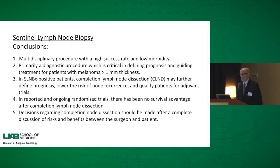In conclusion, sentinel lymph node biopsy is a multidisciplinary procedure with a high rate of success and low morbidity. It's primarily a diagnostic procedure critical in defining prognosis and guiding treatment. Sentinel lymph node biopsy positive patients may undergo completion lymph node dissection if indicators suggest a high chance of additional positive nodes, potentially qualifying them for emerging adjuvant therapy trials. But in reported and ongoing randomized trials, there is no survival advantage to date for completion lymph node dissection. The decision about this operation should be between the physician and the patient, discussing all risks and benefits.